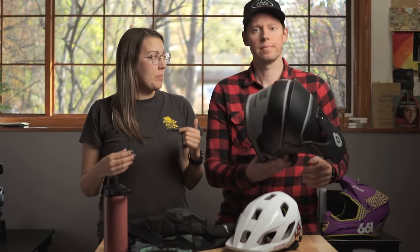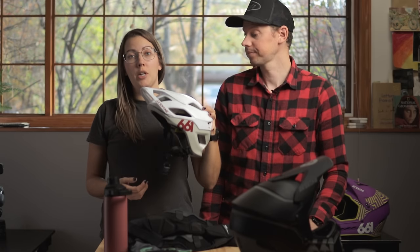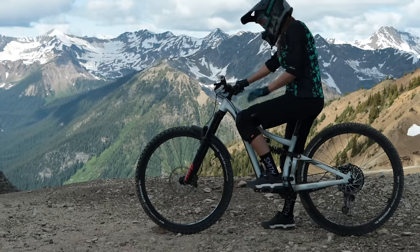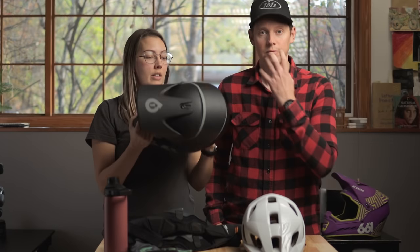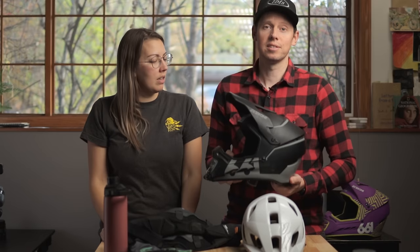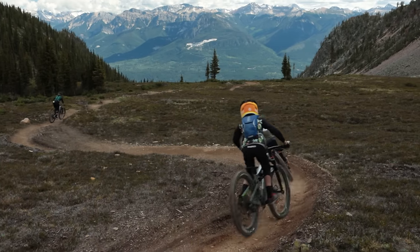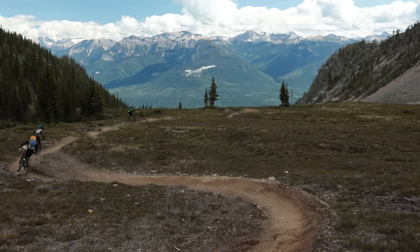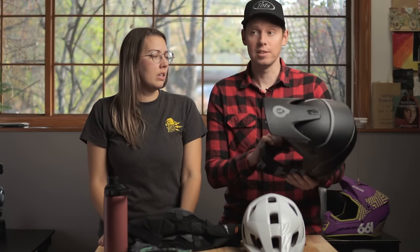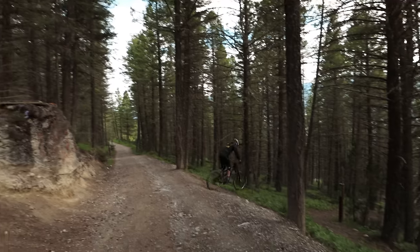So when things get a little bit more intense — shuttling, hitting the bike park, or racing — I like to switch out my half shell for a full face. The reasons are fairly obvious: you've got the chin guard for extra protection and a full wrap around the back of your head. When you're engaging in activities like downhill mountain biking at a park or shuttling or racing, most of the time you're not doing a ton of pedaling, so wearing a more protective helmet with a chin guard makes a lot more sense. I know I'm likely to hit bigger features that I wouldn't even consider on a normal trail ride.